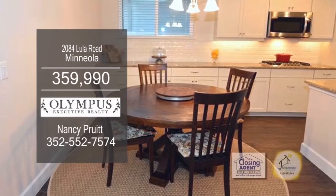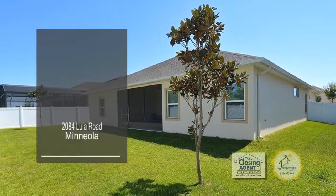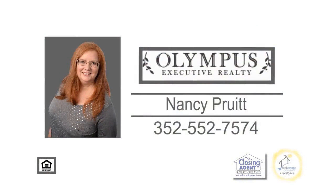Sliders off the eating area lead to the enclosed lanai. This home is move-in ready. Contact Nancy Pruitt for more information.